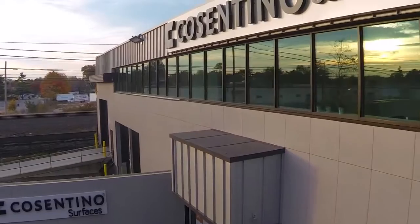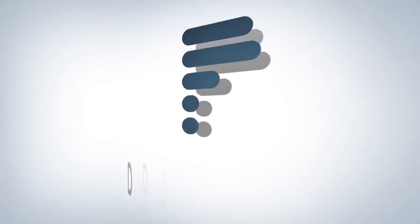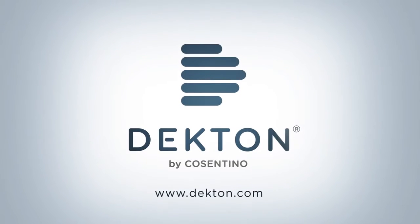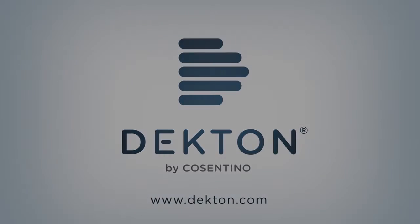Whether resurfacing an existing facade or building from the ground up, think Dekton. Beautiful, thoughtful, enduring. Dekton by Cosentino.